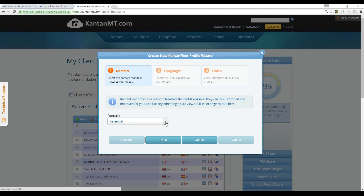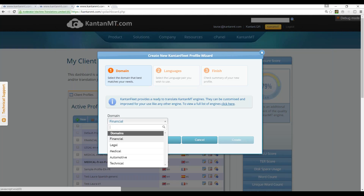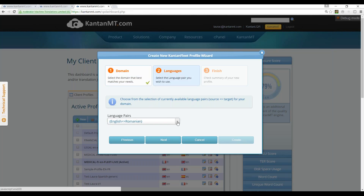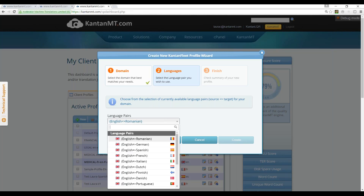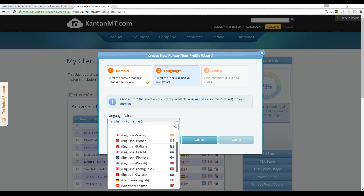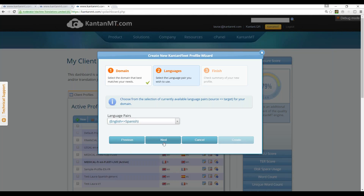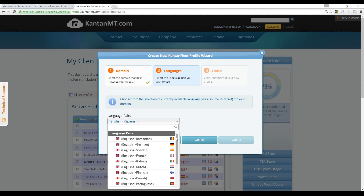I'm going to go back to my wizard. Here, if I want to create a system, the only thing I have to do is click on domain and select my domain. I'm going to select medical in this case. Click next. I select my language pairs, and this scroll-down menu will give me all the options I have for the medical domain. If I go English-Spanish and click next, it tells me that I already have a fleet engine for that particular language pair.